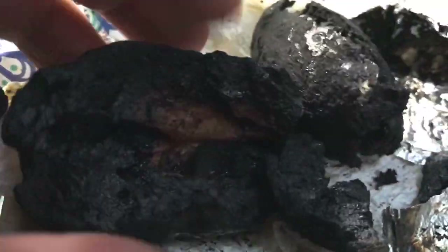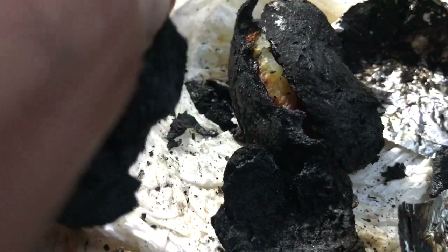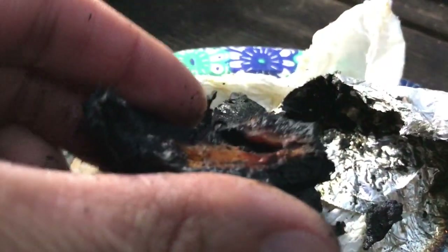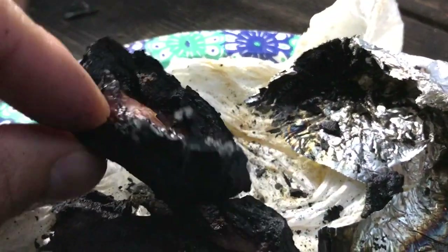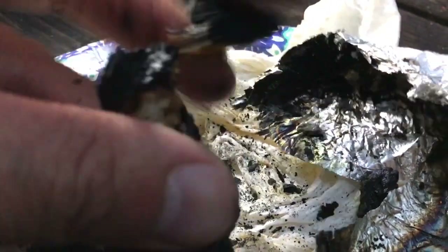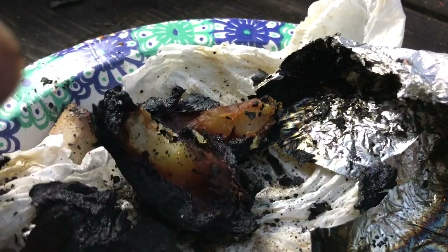Wow, that's kind of interesting looking though. It's very starchy right there. Well, I didn't say you could still eat it, but it's almost... It's still soft in the middle. Look at that. There's still some edible part right here.